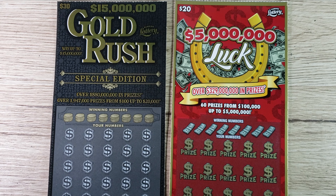Before I get scratching, here's a legal disclaimer: please do not take any information in this video as financial advice, and make sure you play responsibly. Please understand that these scratch-off tickets are games of chance and only play what you can afford to lose. This is for entertainment purposes only. So let's get started with the $20 Luck.